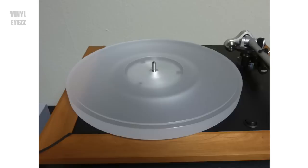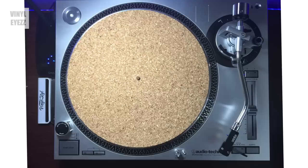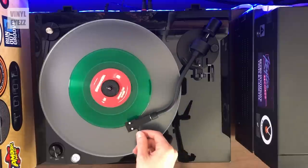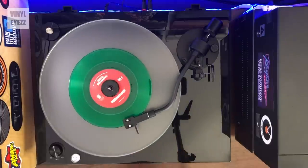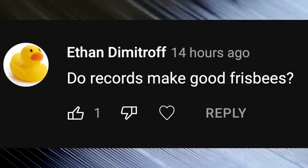Are slip mats worth it? If you don't have an acrylic platter, then yes, you're definitely going to need some form of slip mat. The standard mats that come with most turntables are felt mats — those are totally fine, but if you really want better sound, go with either a rubber mat or a cork mat. If you have an acrylic platter like on this Fluance RT85, then you don't need a mat at all and you can just place your records directly on top of the acrylic. Do records make good frisbees? I wouldn't recommend it.